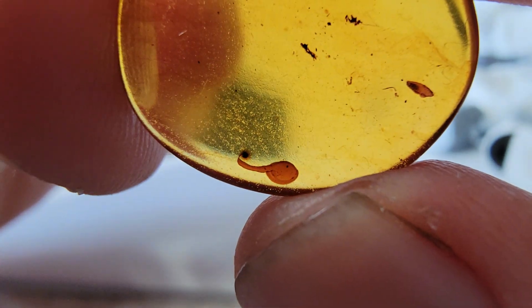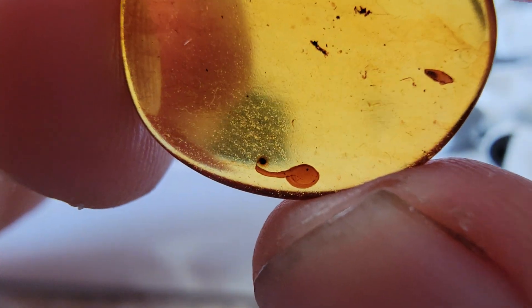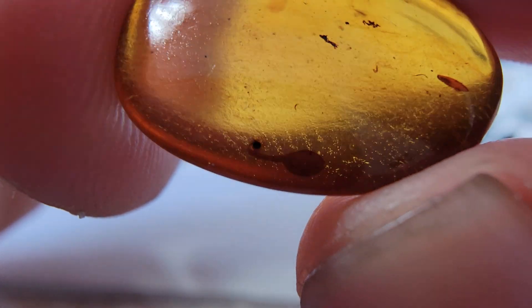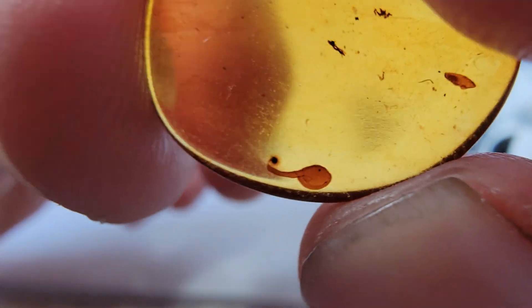I didn't even go over this other inclusion in the piece, but this thing looks like it could be a tadpole or something. It's actually a surprise little bonus, because we don't know what it is — it could be either a sprouting seed or possibly a tadpole. If anybody has any ideas, let me know. Thanks for watching the video.